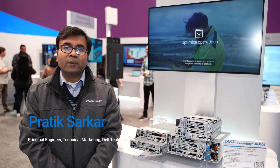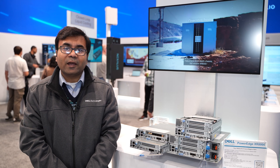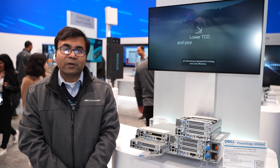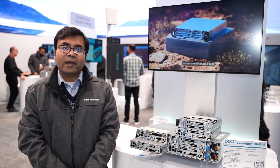Hello everyone. Welcome to MWC Barcelona 24. Today we are going to showcase Dell's latest launch, the XR8000. I am Pratik Sarkar, Technical Marketing Engineer from Dell Technologies, and today I am going to give you a brief demo on our latest offering, XR8000. XR stands for Extreme Rugged.